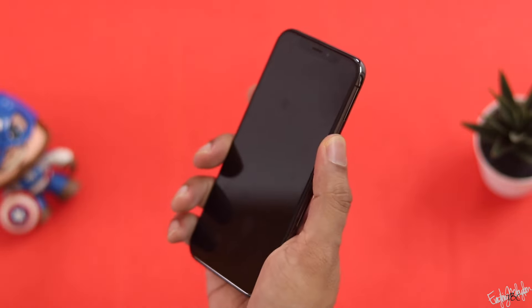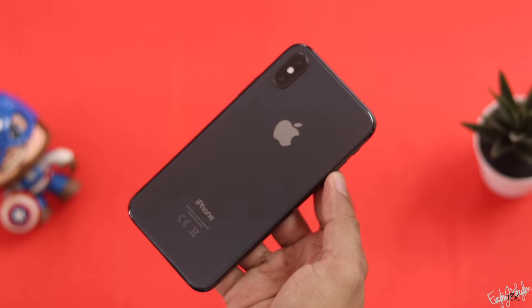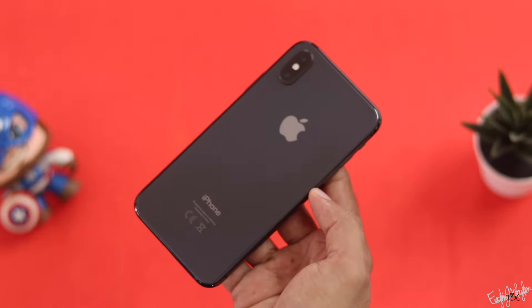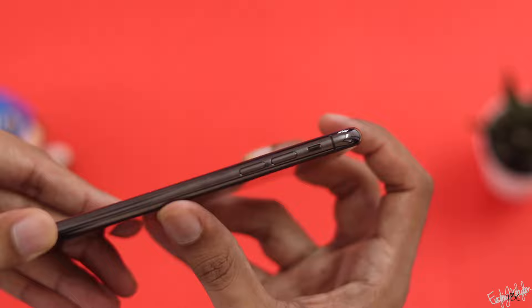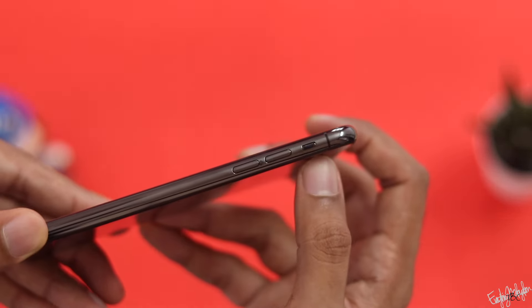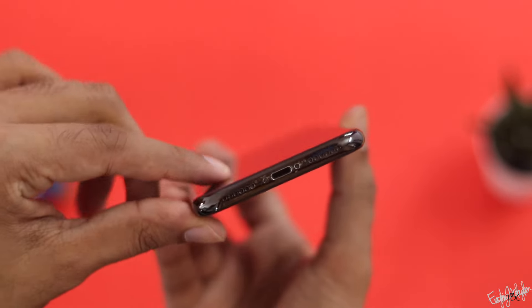The phone is prone to scratches but it is a nice, compact phone overall. In terms of design features, it has a side button, volume buttons, and a mute slider.